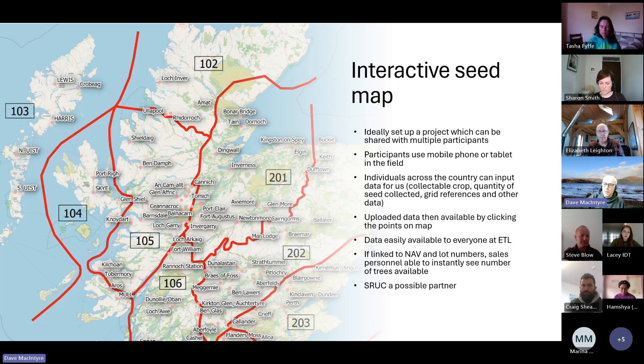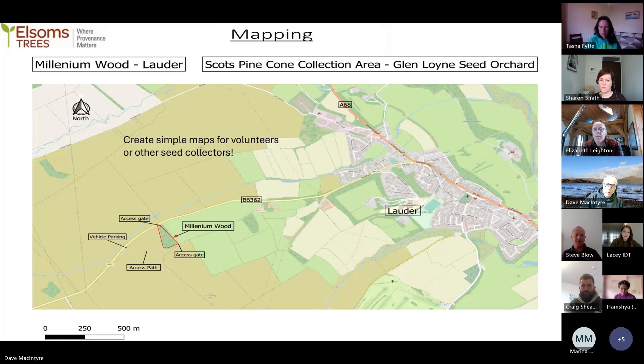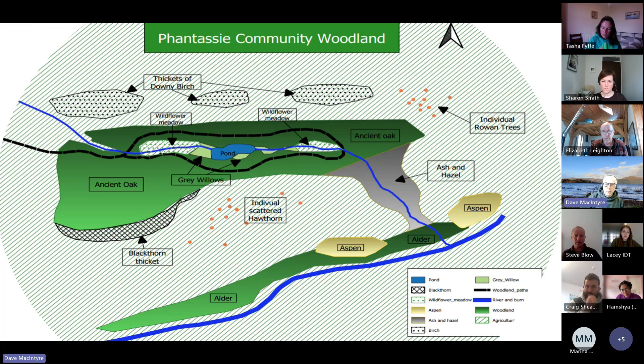SRUC, where I studied for a year, are quite interested in helping us create that system. The idea is that if linked to our internal system with our lot numbers, sales personnel can instantly see the number of trees available from any specific area just by clicking dots on the map. It would also enable seed collectors to easily download maps showing them where woodlands are. If you have a community woodland, it would be great to map your own sites — making it much easier for everybody.